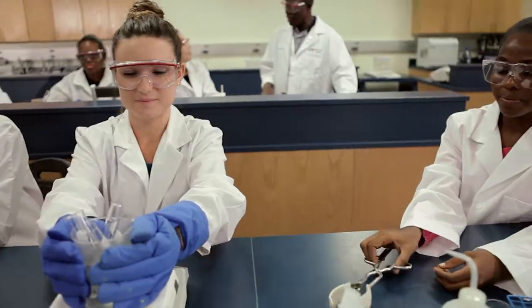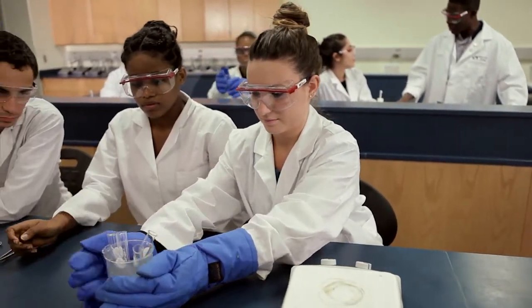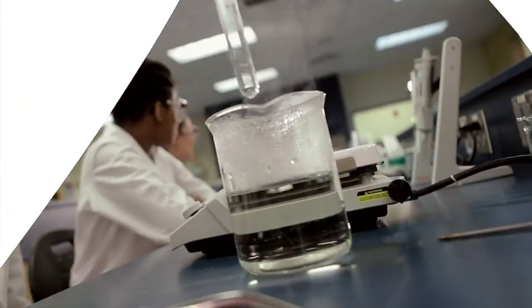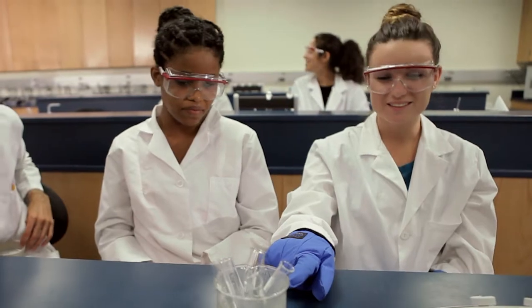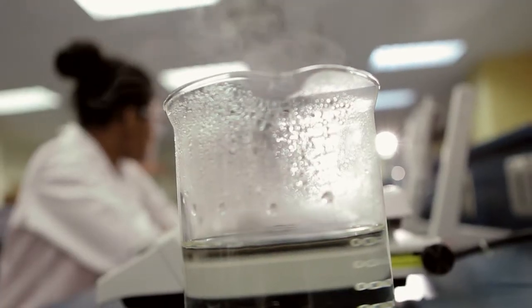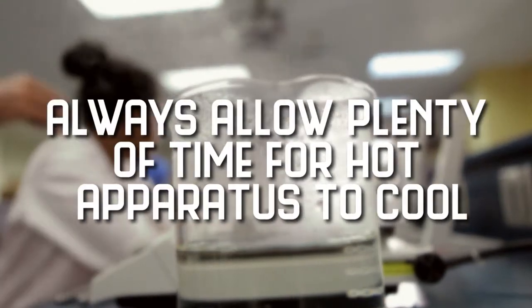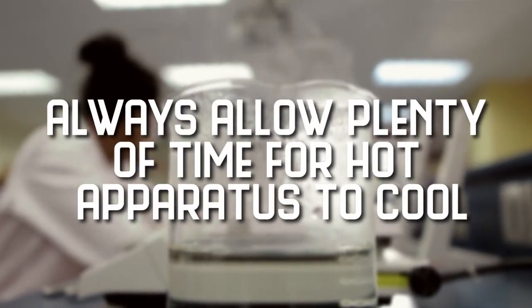Use tongs or heat protective gloves if necessary. When heating glass, allow time for the glass to cool before further handling. Hot and cold glass have the same visual appearance. Determine if an object is hot by bringing the back of your hand close to it without touching prior to grasping it. Always allow plenty of time for hot apparatus to cool before touching it and storing it in its original location.